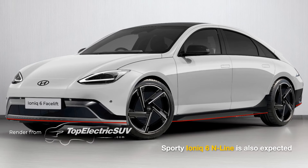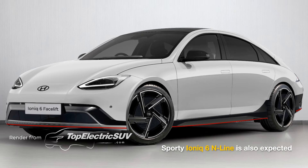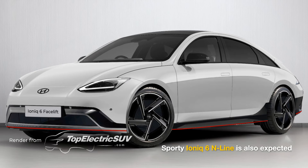Similar to the new IONIQ 5, an in-line model for a sportier look, positioned between the SEL and Limited trims, could be introduced with the facelift.